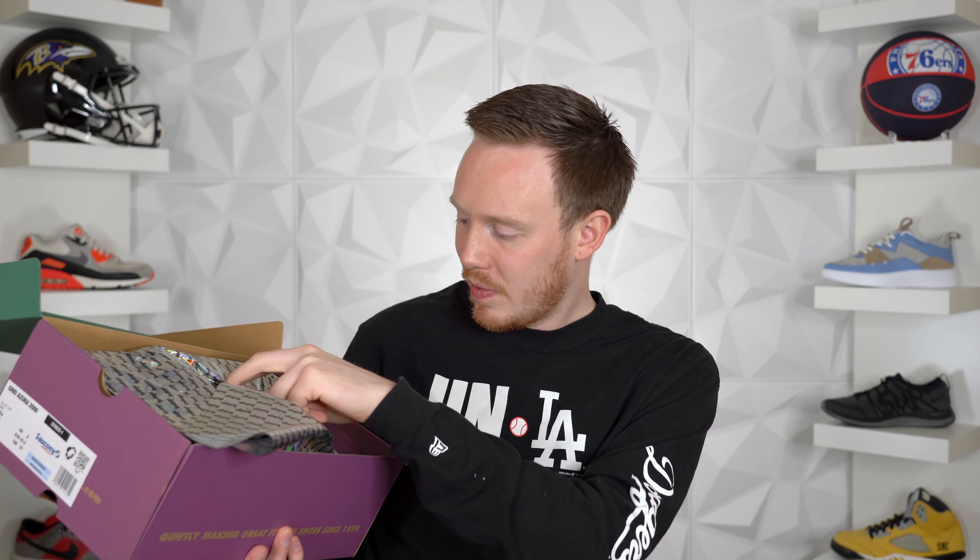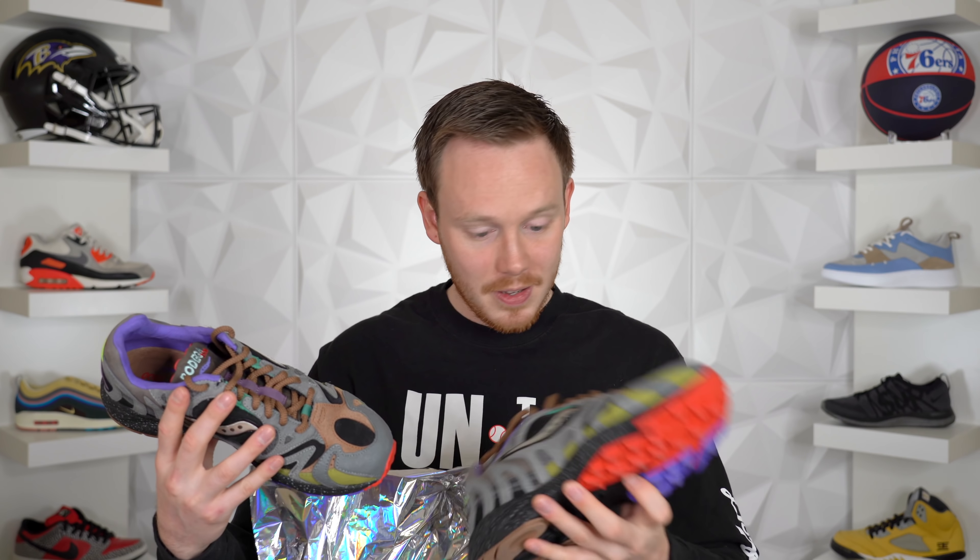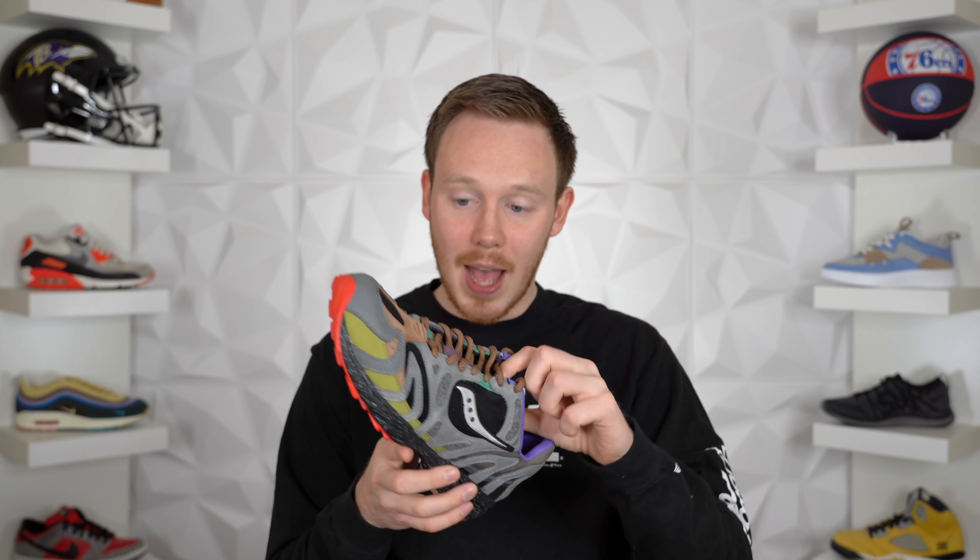Inside the box we've got some really nice iridescent Bodega paper. And then the sneakers themselves — these are nuts. I just did that video on the Farrells a couple days ago that were insane, but these might be more insane. These are out of this world. They look like a zebra — an alien zebra.